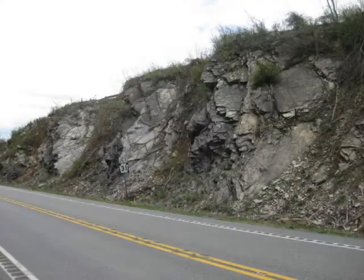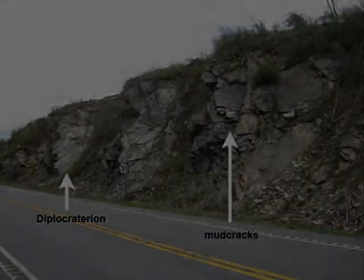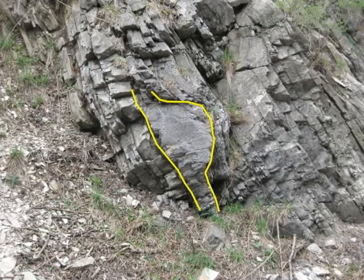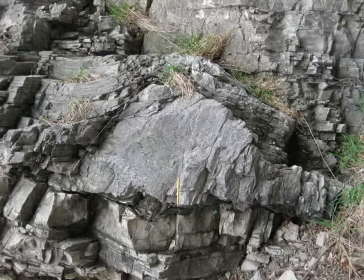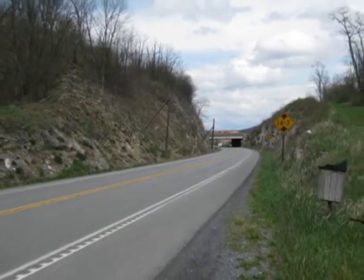Here is an overview from the north side of the road showing these last two locations. Further to the west and up section, there is a remarkable thrombolite shown here. The algal structure is approximately two-thirds of a meter high, and the overlying beds clearly drape the structure. Thanks for watching — I hope you can check it out in person.